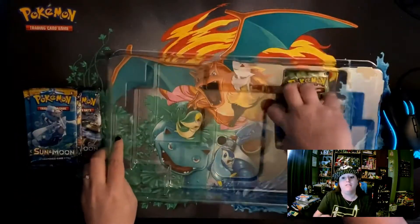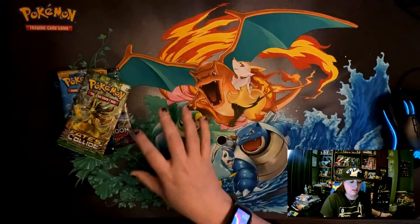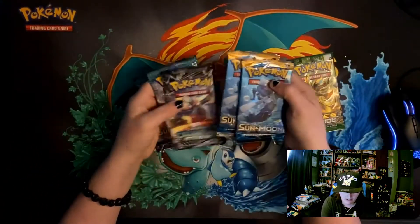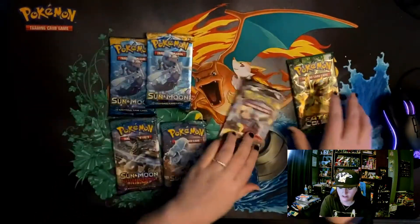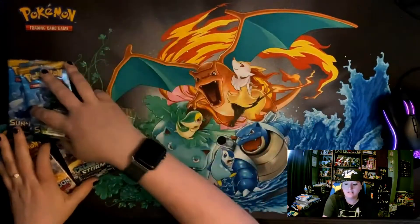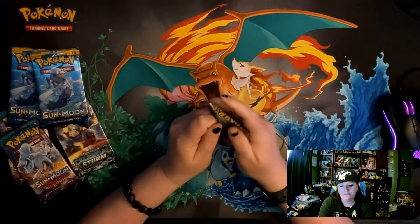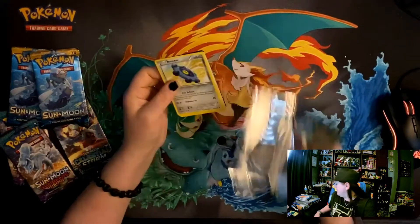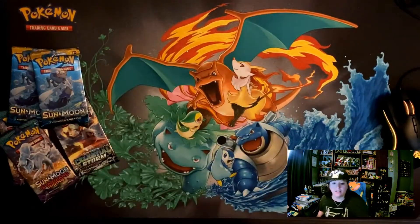Let's open some packs. These are older sets - I've had these probably about a year while trying to get this channel up and running. We got a bunch of Sun and Moon base sets, some Guardians Rising, Celestial Storm, and a random XY Fates Collide. So let's go. For the first video we're just going to go through them normally - nothing special. We are guaranteed of course one rare, might be hollow. Back in the day hollow was the best thing, and now we have secret rares.